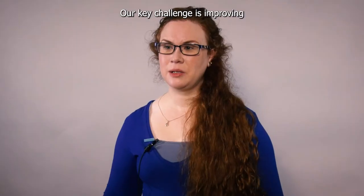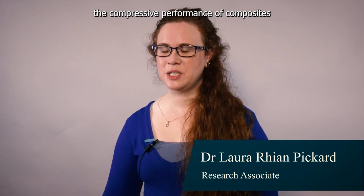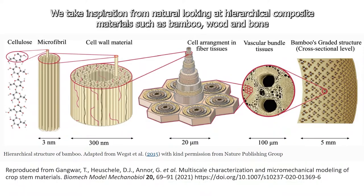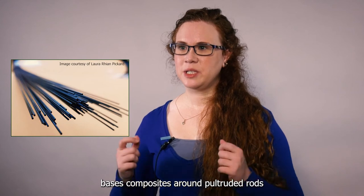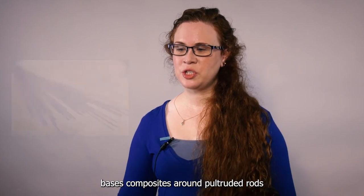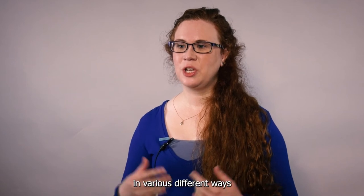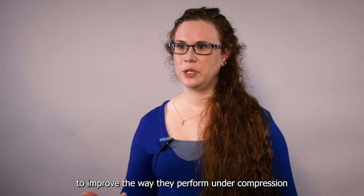Our key challenge is improving the compressive performance of composites using a hierarchical approach. We take inspiration from nature, looking at hierarchical composite materials such as bamboo, wood, and bone. My work in particular bases composites around pultruded rods, and we then add shear support to those rods in various different ways to improve the way they perform under compression.